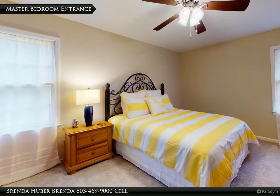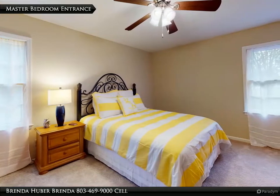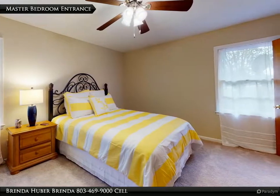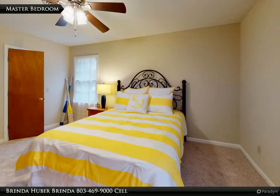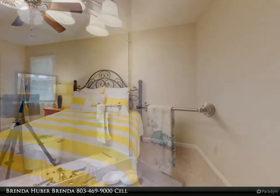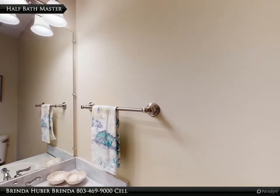The master bedroom has a half bath, a large walk-in closet, carpet, a ceiling fan, and measures 14 feet 6 inches by 11 feet 6 inches. The master bedroom's half bath has tile floors.